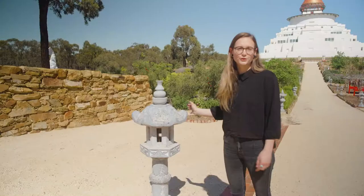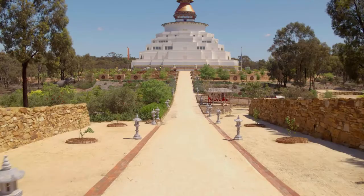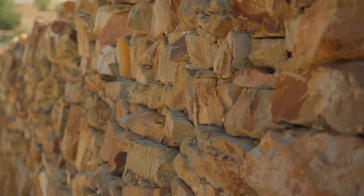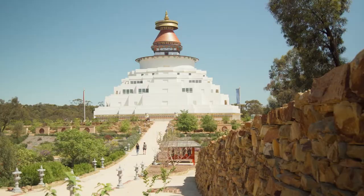These beautiful stone lanterns have come from Vietnam. Eventually at night they'll all be lit and they go down the entire centre path leading right up to the Great Stupa. These beautiful dry stone walls have been here for a number of years now and they're from a local quarry. They just create a nice beautiful entryway into the Peace Park.